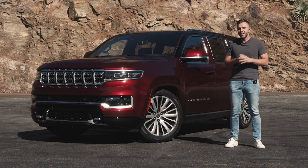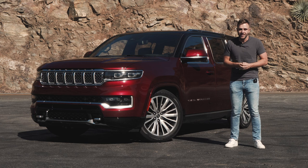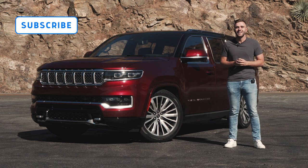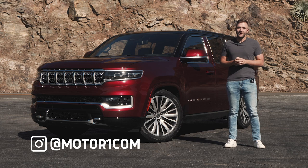If you're curious about any specific part of the vehicle, just use the chapters function down below to help navigate. And before we move on, please subscribe to the MotorOne YouTube channel and help us grow. You can also find us on social media using the handle at MotorOneCar.